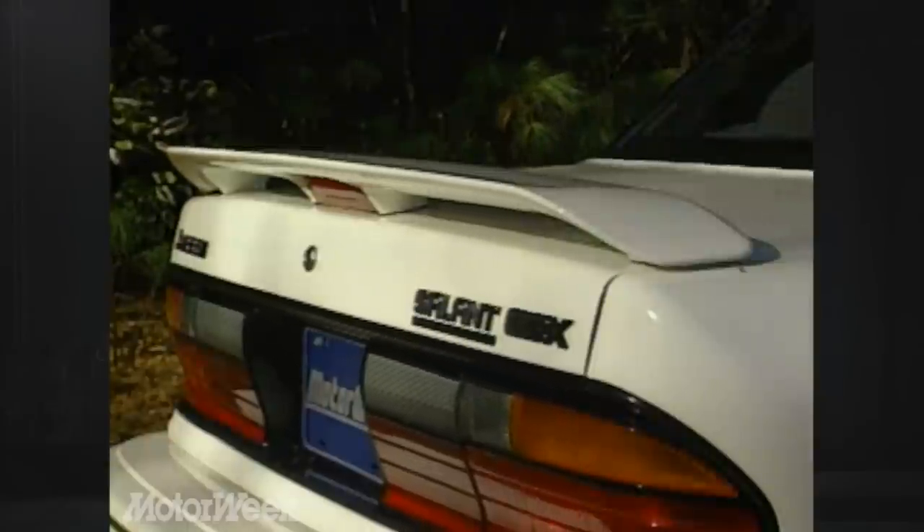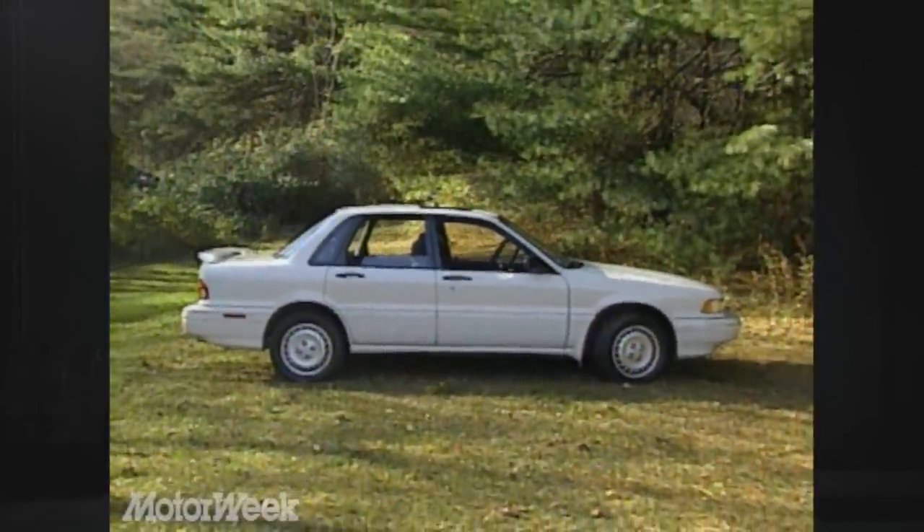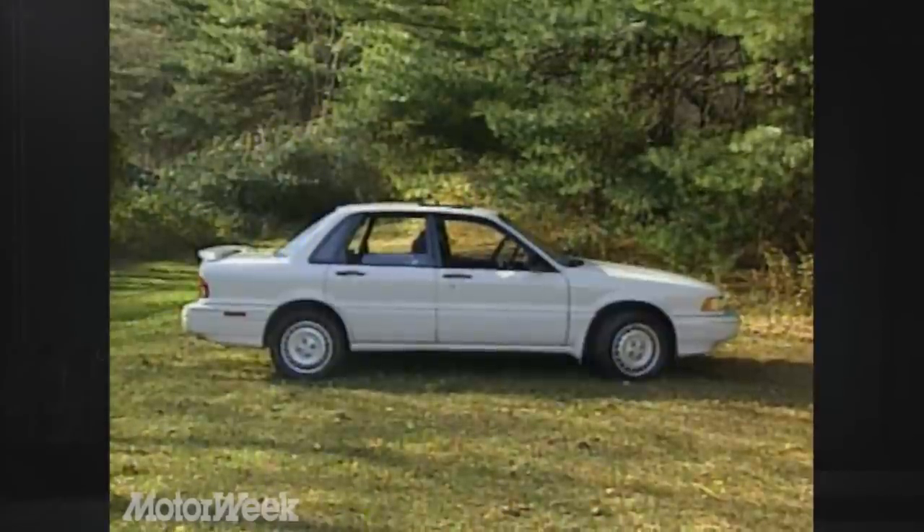The look of the GSX is also geared to the sports sedan buyer. There's a monochrome trim scheme, air dams, fog lamps, and a spoiler. The car's price is in keeping with the image too — the sticker on our car totaled $20,030, with a base price of $16,369.